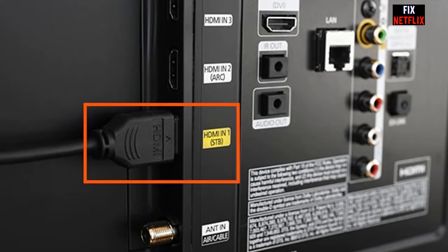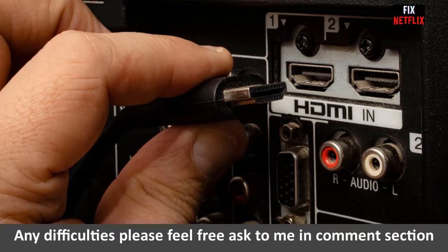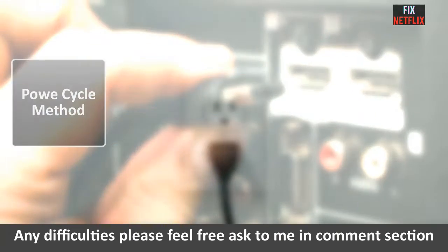Before we dive into troubleshooting, make sure to check that all your connections are secure, including the HDMI cable and power cords. Now let's move on to the steps to fix your TV stuck on the logo screen.